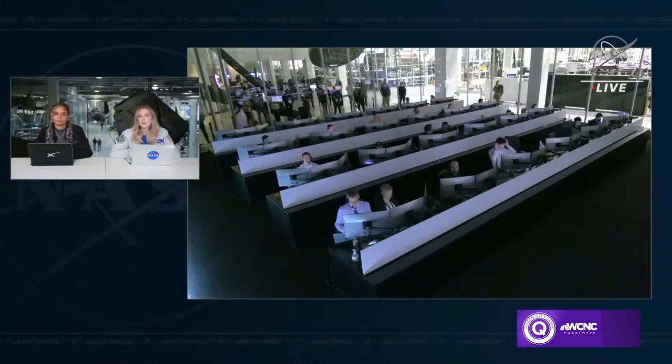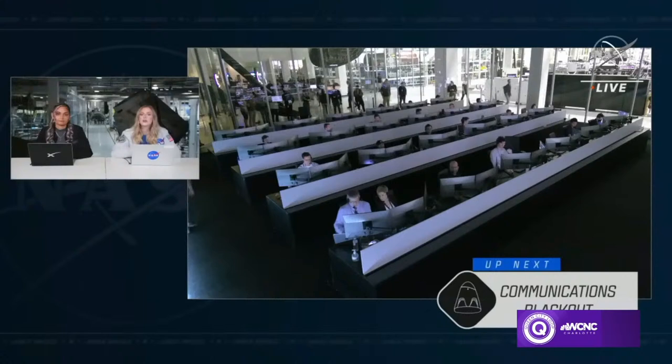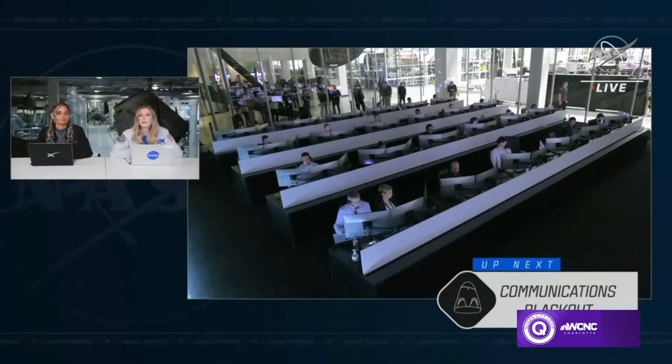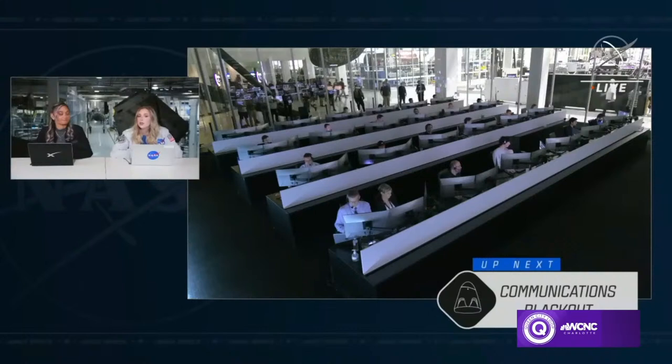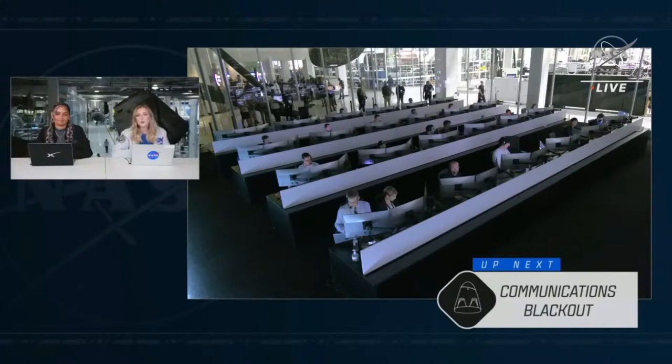Next up, we are looking ahead towards the comms blackout as the crew re-enters the atmosphere. This is expected and can last a few minutes. Once the crew is on the other side of the comms blackout and we regain communications, the drogue chutes will deploy. We are tracking the first drogue chutes to deploy around 1:51 p.m. Just a minute later the main chutes will deploy, and about three minutes after that we'll see crew splashdown off the coast of Jacksonville, Florida. We are still tracking approximately 1:55 p.m. Pacific time today for splashdown.